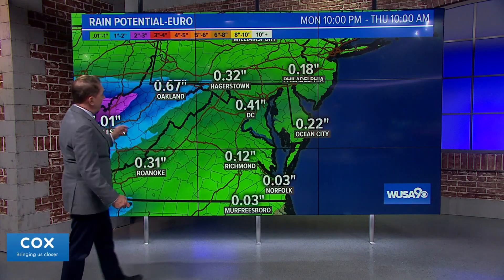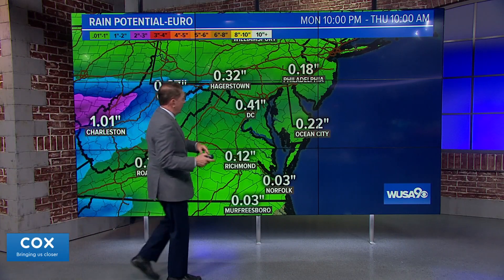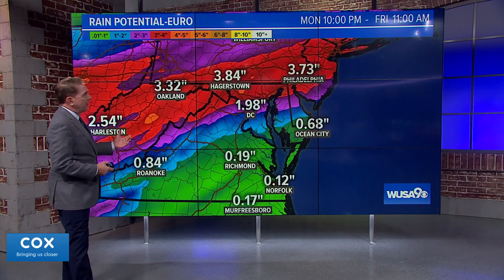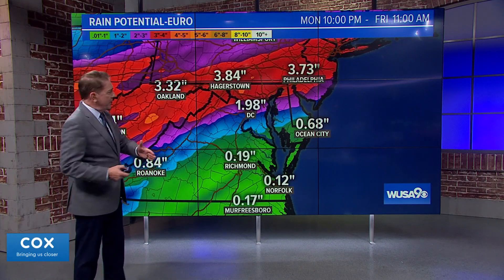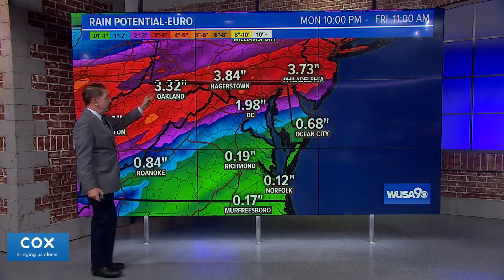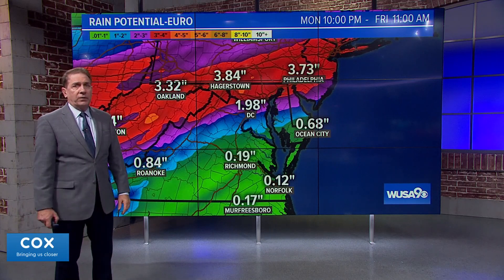Now let's put that in the context of the European model. At 10 o'clock Thursday we have about four tenths of an inch. But the real difference shows up as we get into Thursday night overnight into early Friday — now we have almost two inches in DC, and the heavier amounts are north and west of us, not south and east. That's three inches in Oakland and pretty good rainfall, one to three inches out toward the Shenandoah Valley.